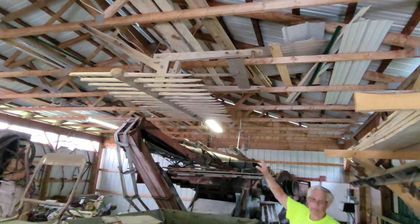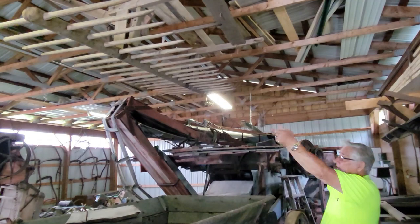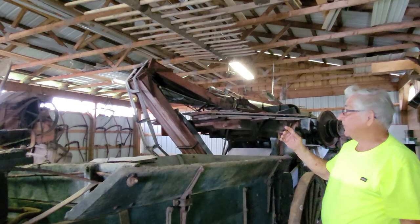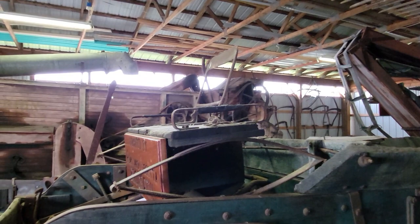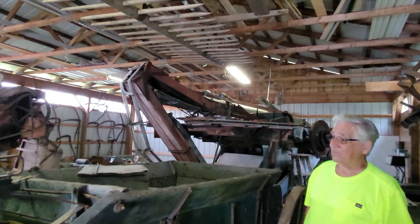Up here is a dump rake or horse-drawn rake. You work it down and put the tines on the ground — you flip a lever and it dumps the hay and picks up the next row. These are rare — between 1880 to 1890 — and there are only two of these known in the country, though there may be more.